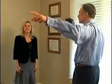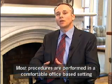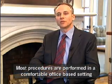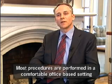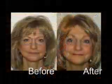Facelift procedures are the most common procedures I perform. A few hundred patients a year benefit from rejuvenation of their face, and some of them tell us that they easily appear 15 to 20 years younger afterwards.